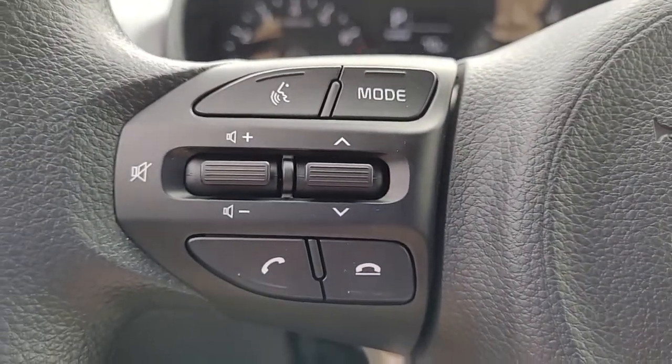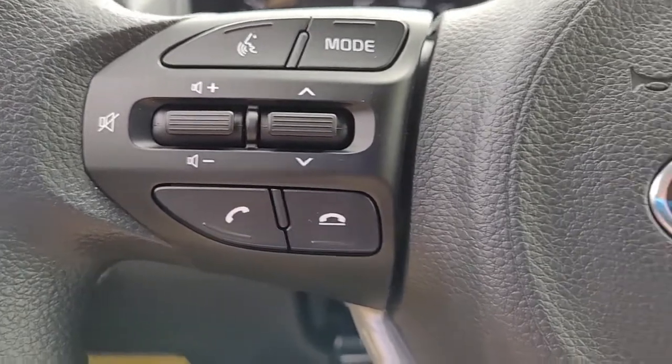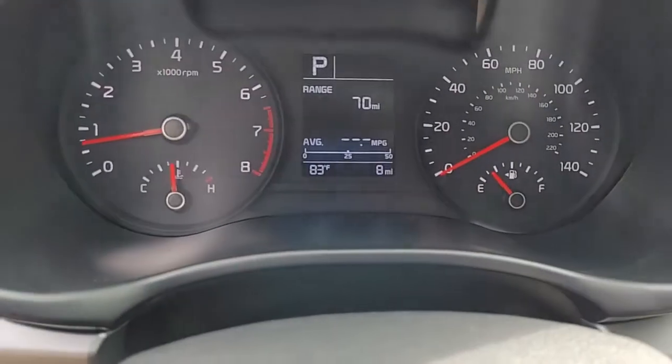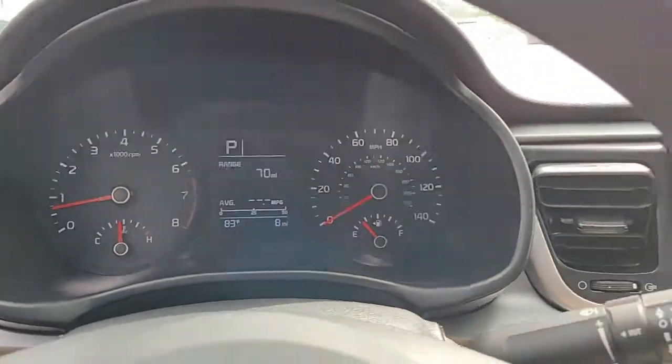Coming to the steering wheel, you can see you have Bluetooth connectivity and your audio controls right here on the steering wheel. That'll help you keep your hands on the controls safely and conveniently at all times.